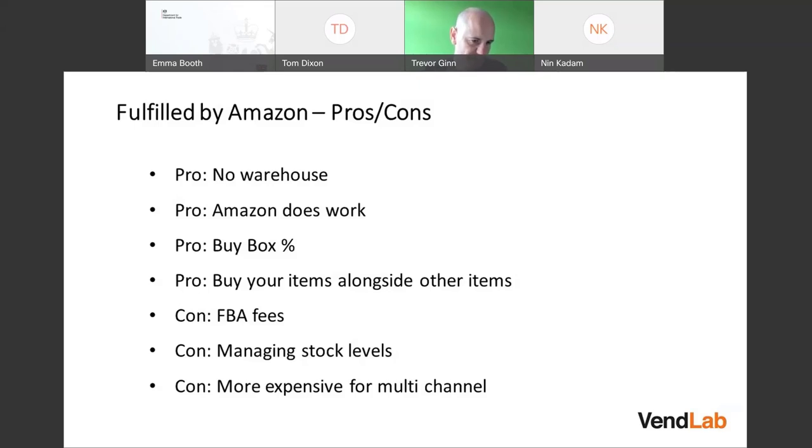There are fees involved with FBA, which we'll cover shortly. You also have to manage your FBA stock levels, and multi-channel fulfillment is more expensive.